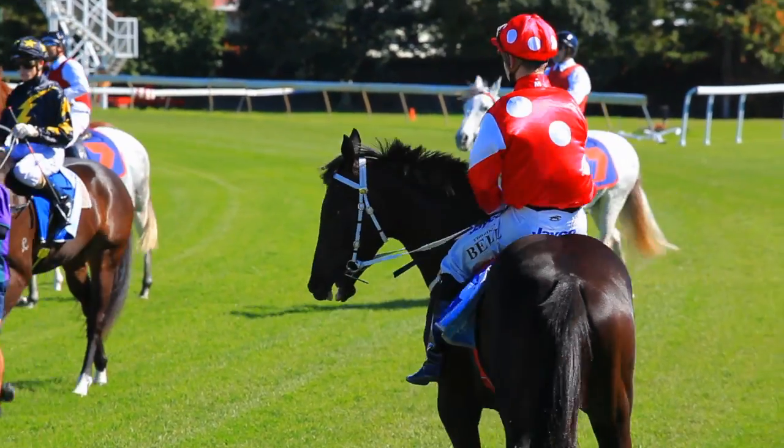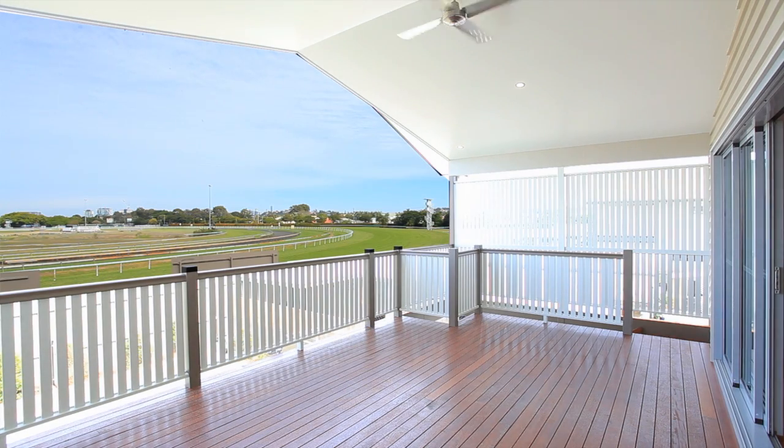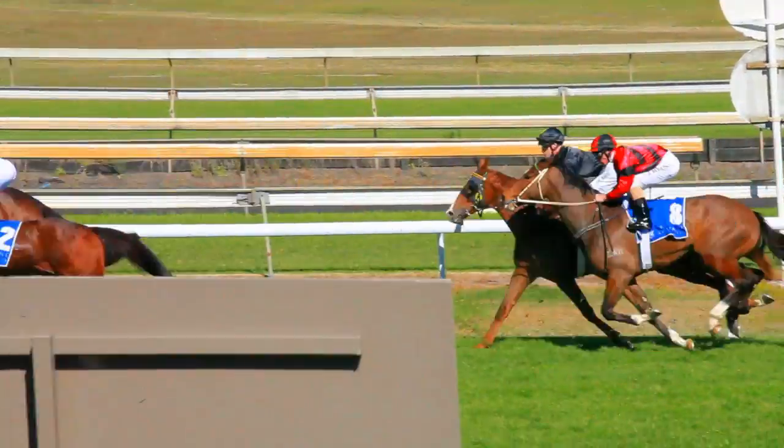And for those of you who love to have a flutter on the horses, you can watch your winner bring home the bacon from your very own balcony. The view is uninterrupted and totally spectacular.